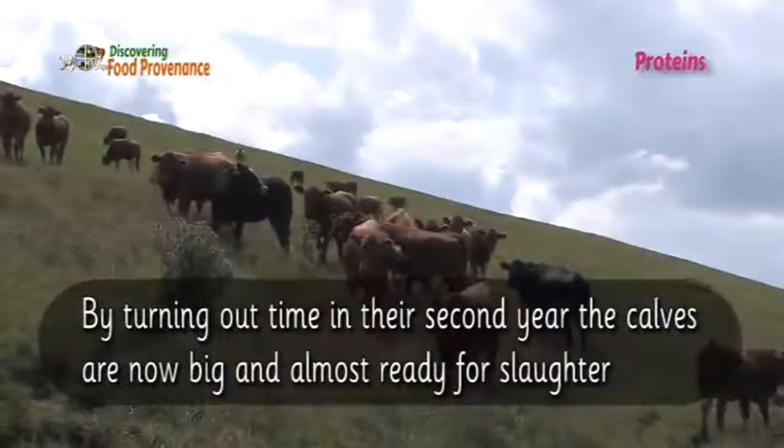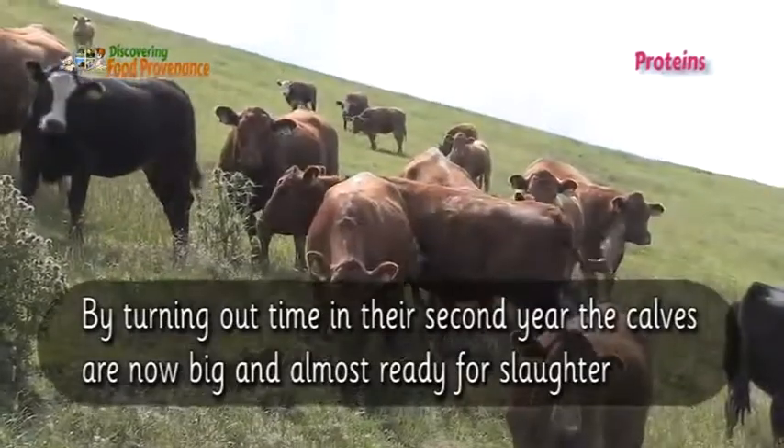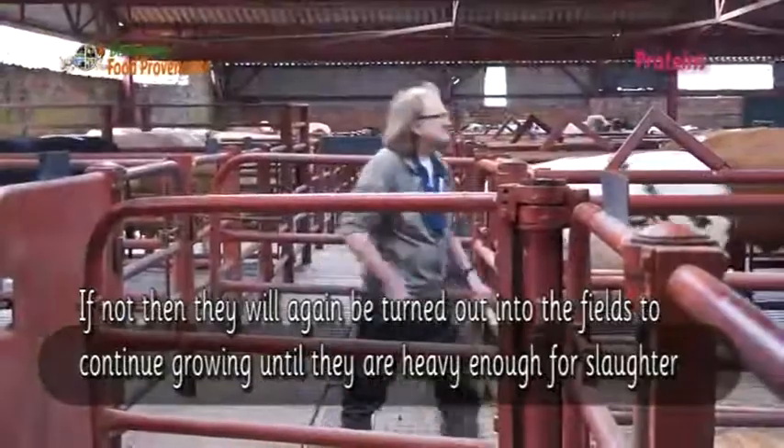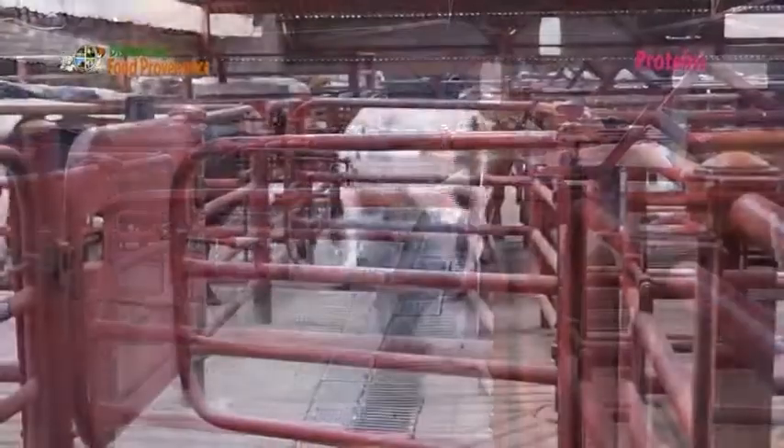By the time they are turned out in their second year, the calves are now big and almost ready for slaughter. If not, they will again be turned out into the fields to continue growing until they are heavy enough for slaughter.